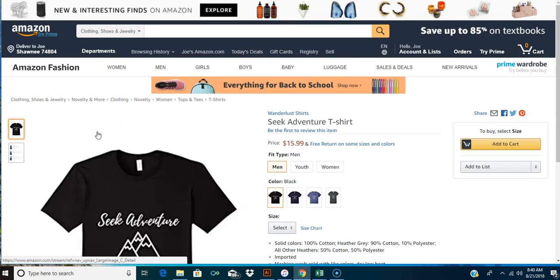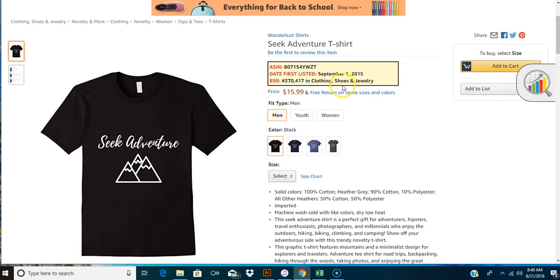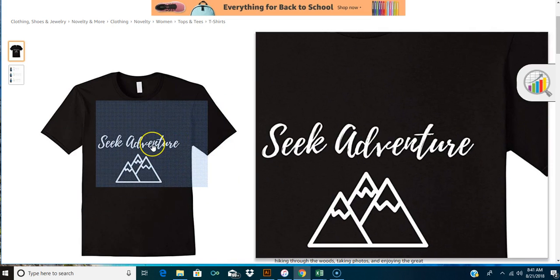'Seek adventure' - let's look at this quick. It has a really good rank and it says September 1st 2015. That's what they did the first year - that date was on a lot of shirts. So this shirt is probably really old, at least over a year, maybe close to two years, because when you first started Merch they didn't keep up with the date you listed. They kept that September 1st date on like the first year of shirts. This is something you can make better - it doesn't seem too hard of a shirt.